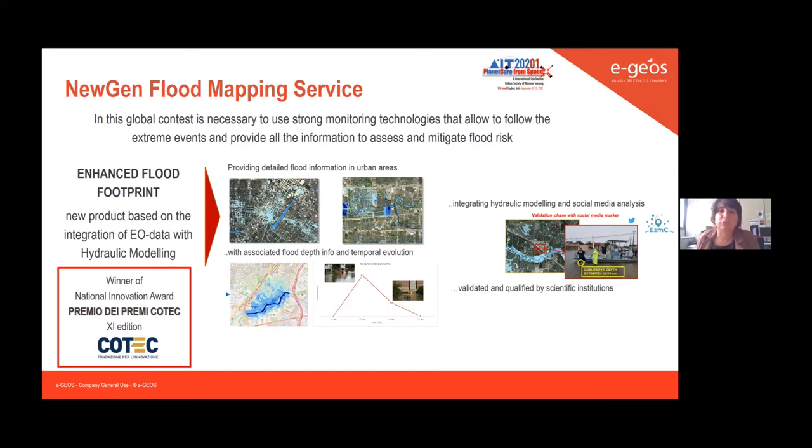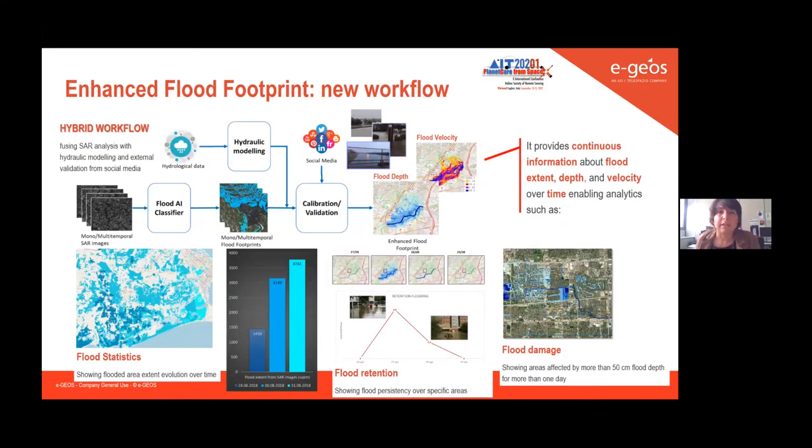This new product is also the winner of the National Innovation Award, the Premio dei Premi Cotec in Italy. Let me quickly describe the hybrid workflow that we identified.